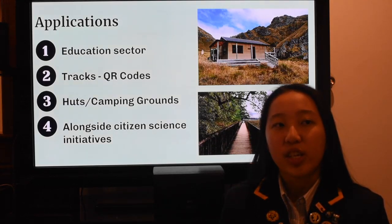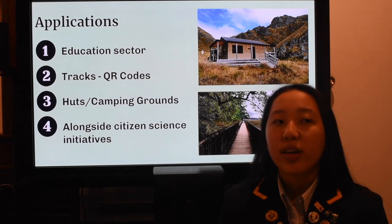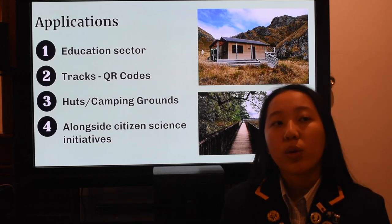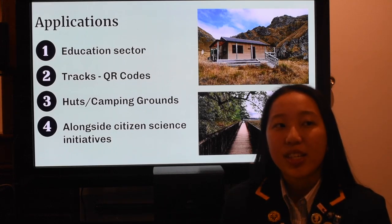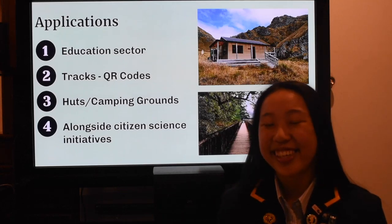Achieving Predator Free New Zealand by 2050 requires a huge team effort. The app has great potential at walking tracks, reserves, huts, and camping grounds, where a QR code to install the app would encourage more users to participate and monitor bird life. This informs conservation organisations and the New Zealand government about the success of their conservation programs, helping to prioritise where Predator Free sanctuaries should be built. The app is especially crucial in providing feedback in the lead-up to Predator Free 2050 and the years following, when bird populations will be analysed to infer the success of the project.